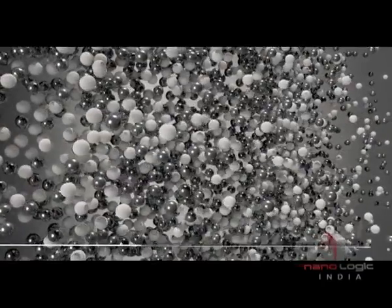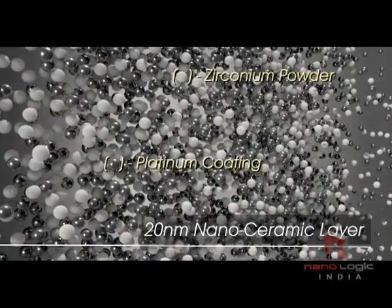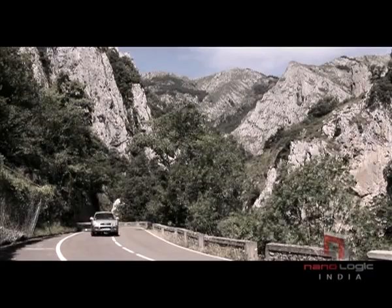NanoEnergizer is the ideal engine additive that your engine needs. A unique and revolutionary technology in the world, NanoEnergizer is a perfect NanoCermet. The 20nm nanoceramic layer contains platinum-coated zirconium powder emulsified in mineral oil, which is ideal for engine restoration and protection.